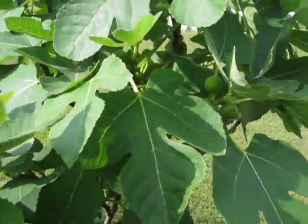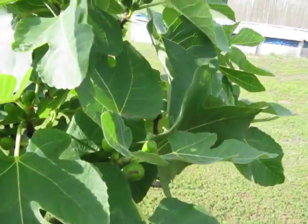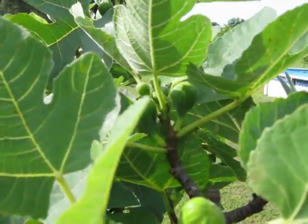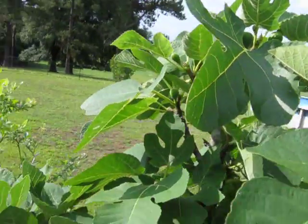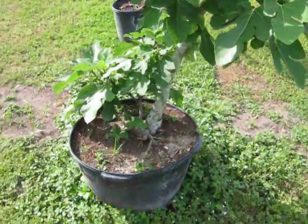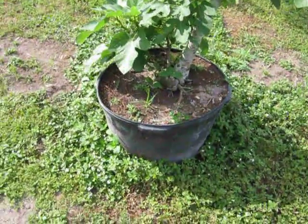This tree usually does fairly well. I cut it back at the end of the growing season, but it's doing great. I have other fig trees too, but this is my oldest one, growing in a container.